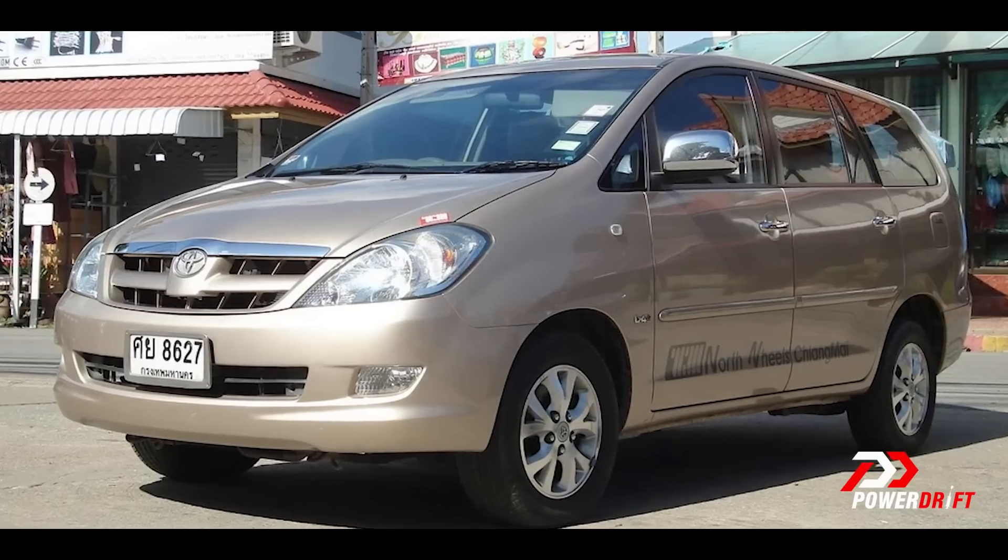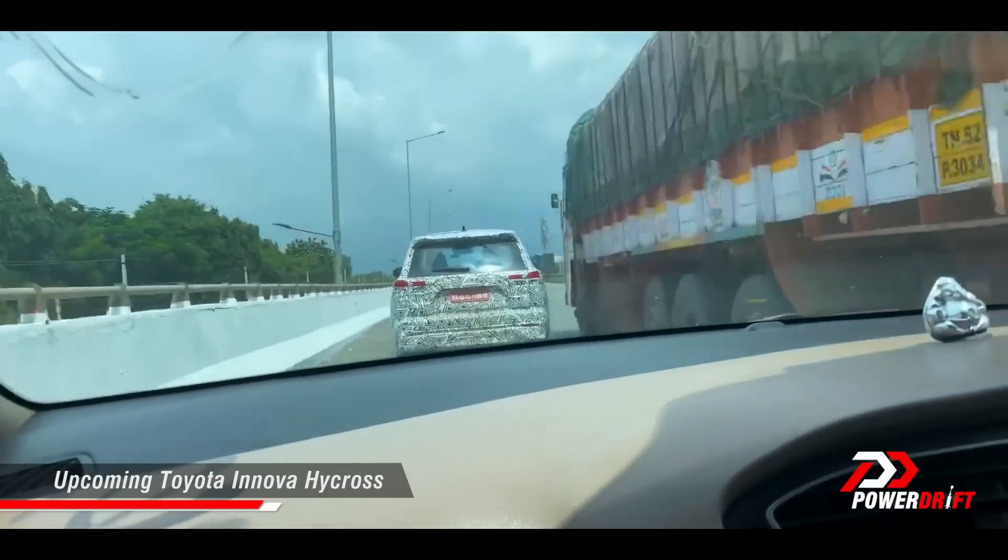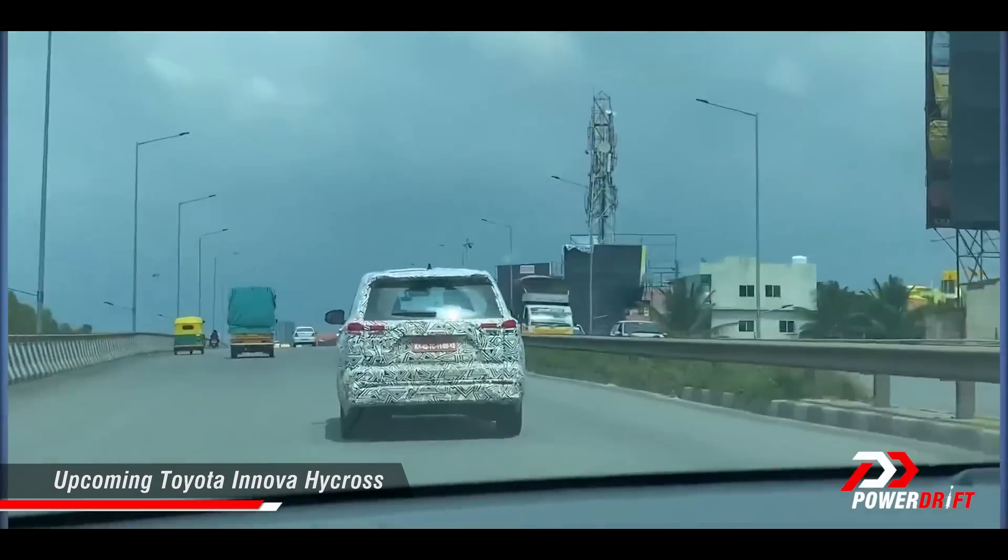It's the biggest change that the Innova has ever seen since it was launched, 15, 16 some years ago. This video will tell you everything that you need to know about the new generation Innova that's coming very soon — late November, early December.